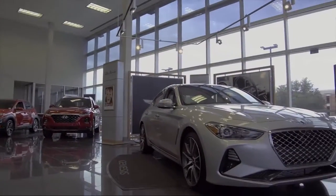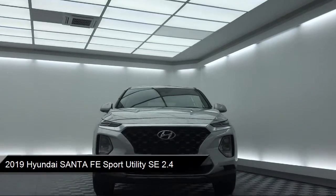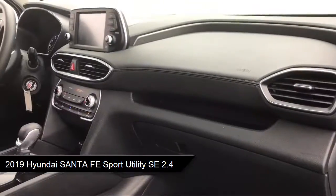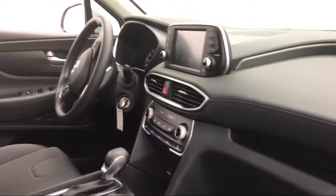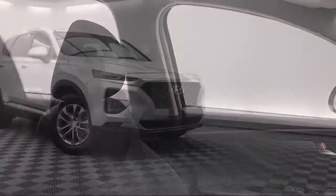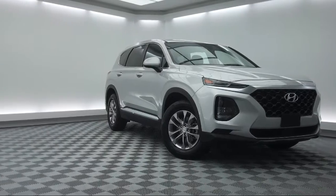This vehicle comes equipped with Keyless Entry, Auto High Beam Headline Control, Steering Wheel Controls, Rear View Camera, Electronic Stability Control, Alloy Wheels, Rear Spoiler, Tire Pressure Monitoring System, Air Conditioning, and Traction Control, and has less than 20,000 miles on the odometer.